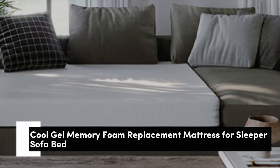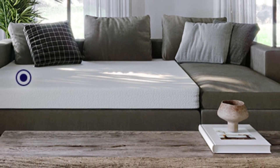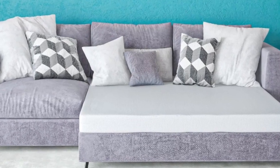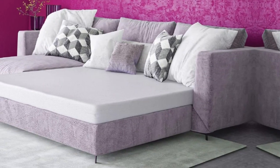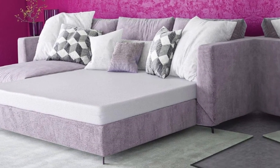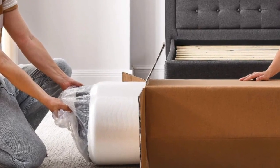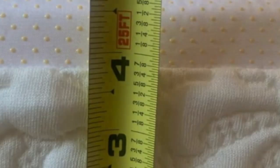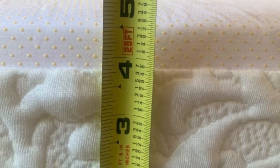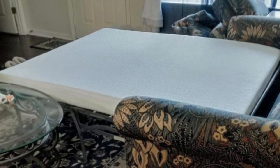Number 3. I was really impressed with the Classic Brands 4.5-inch Cool Gel Memory Foam Replacement Mattress for Sleeper Sofa Bed. The plush, queen-sized mattress is high-quality memory foam that conforms to your body and provides excellent support. What I loved about this mattress was the Cool Gel Infused Memory Foam, which kept me comfortable and cool throughout the night — a problem I often have to combat, especially during the warmer months. I was concerned about the size, but it fit perfectly into my standard fold-out bed.